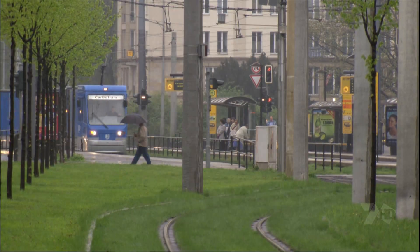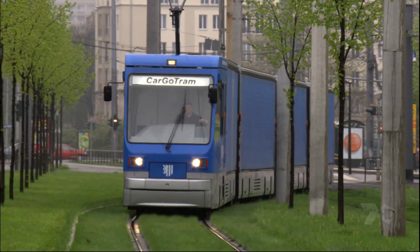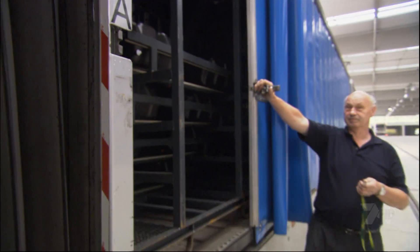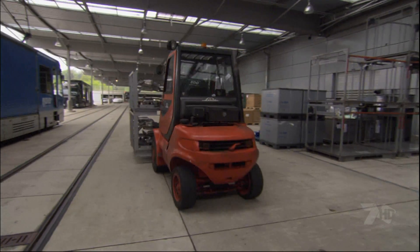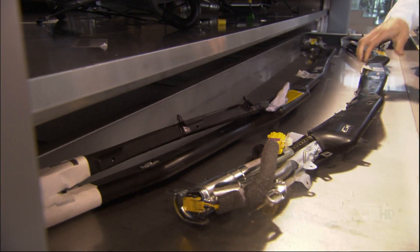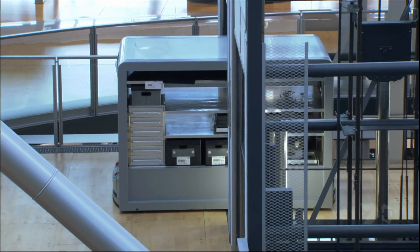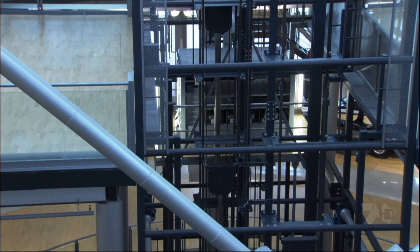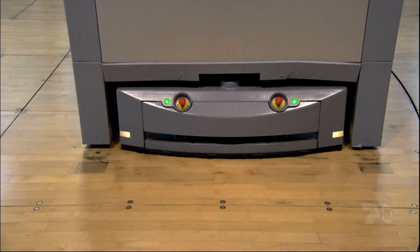The VW cargo trams share streetcar tracks with the city's public transit vehicles and deliver auto parts directly to the factory. Inside, the parts are sorted into containers. A robotic sled then drives each container through the assembly hall, up and down elevators, finally parking beside one specific car body.